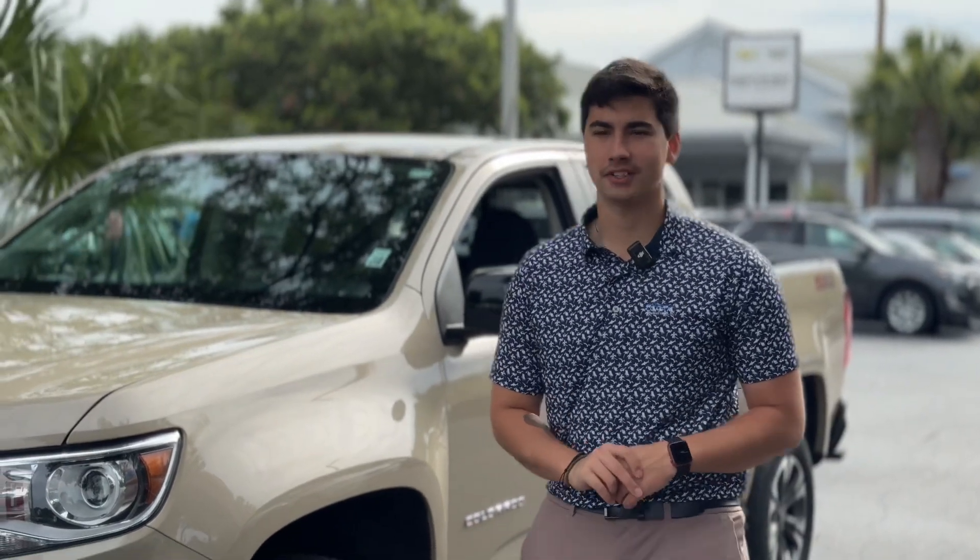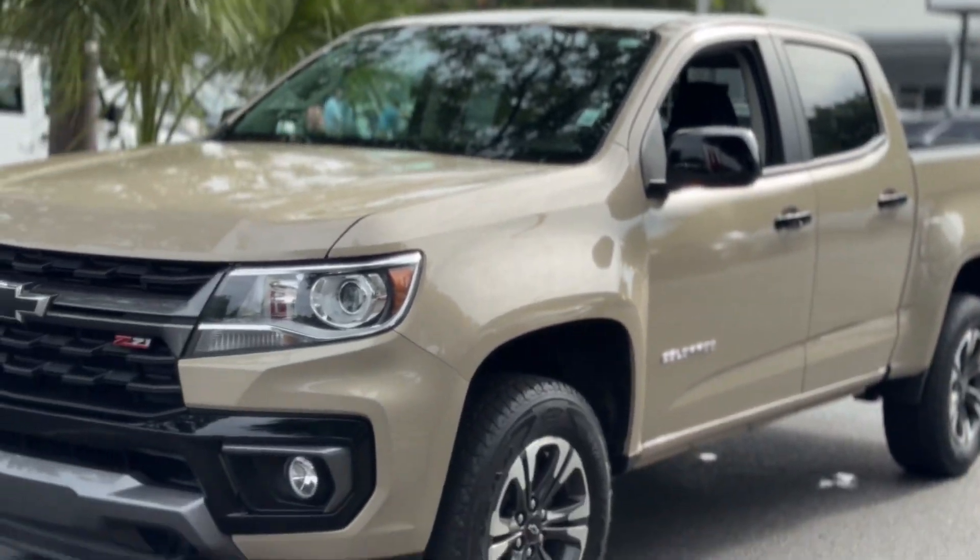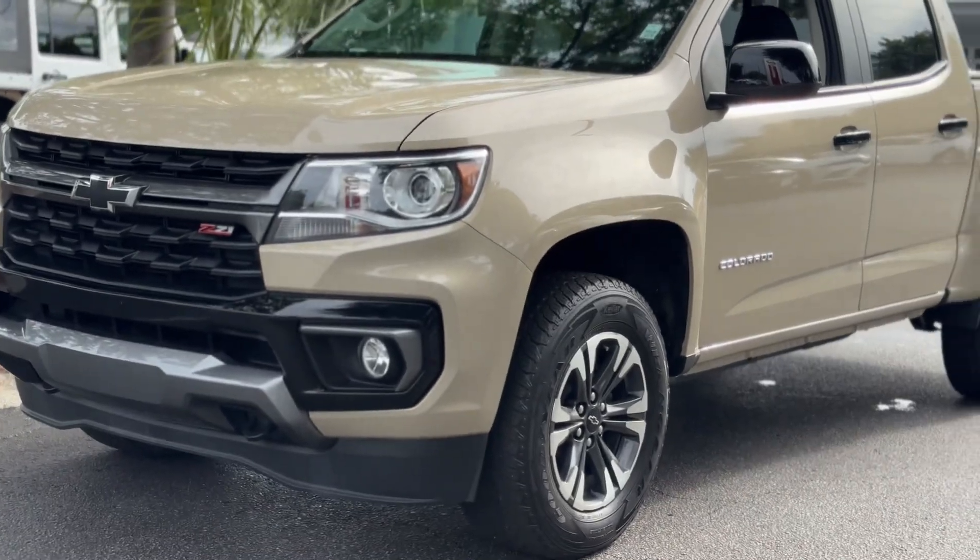Hey, it's Caleb here with Coastal Nissan on Pods Island. We've got the 2022 Chevy Colorado Z71 package.